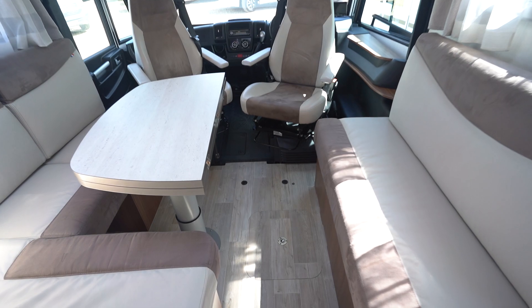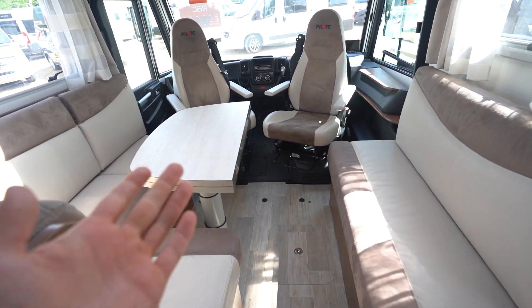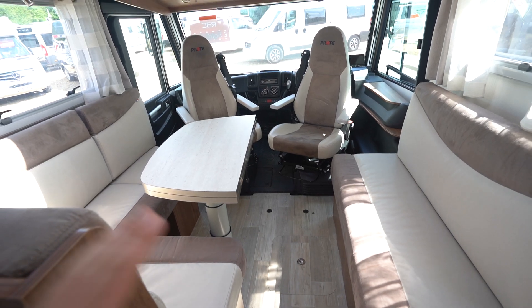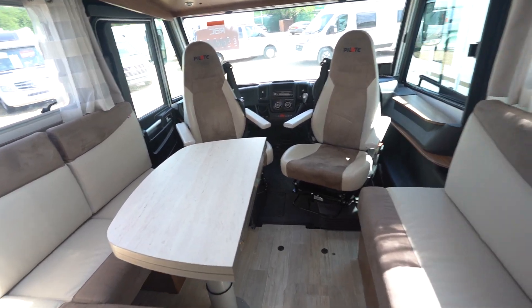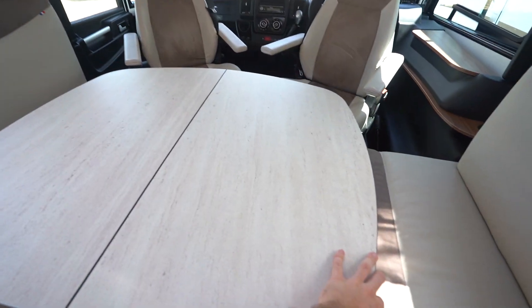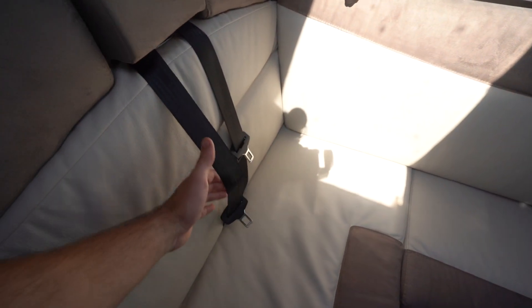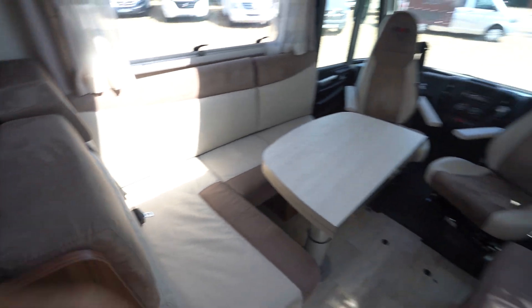Moving into the lounge, you've got an L-shaped lounge here, seating opposite with a table that drops down. This does make a bed — you've got the infill cushions for this in the garage — and the table does also extend for a nice big dining area. There are two additional seat belts, and this lovely half leather upholstery with suede material really goes nicely.